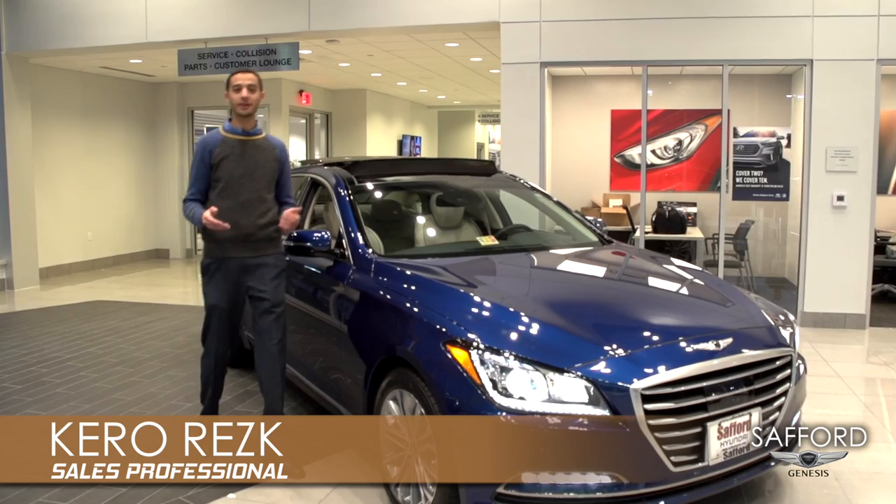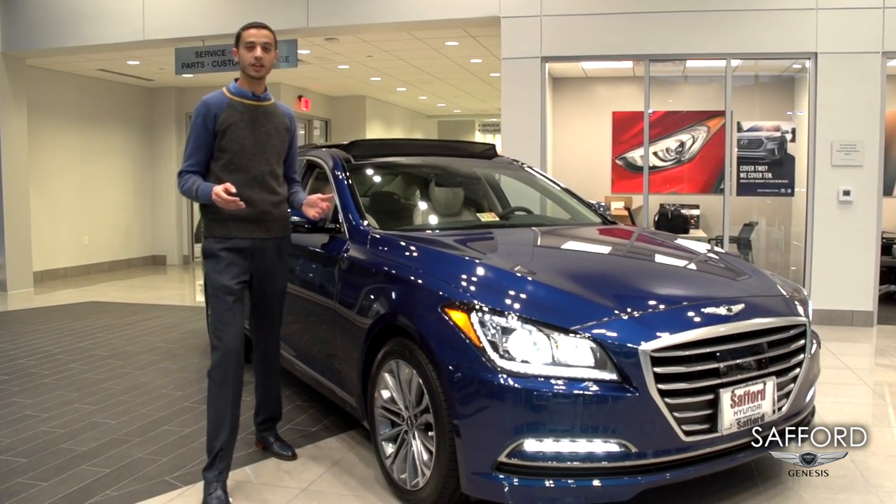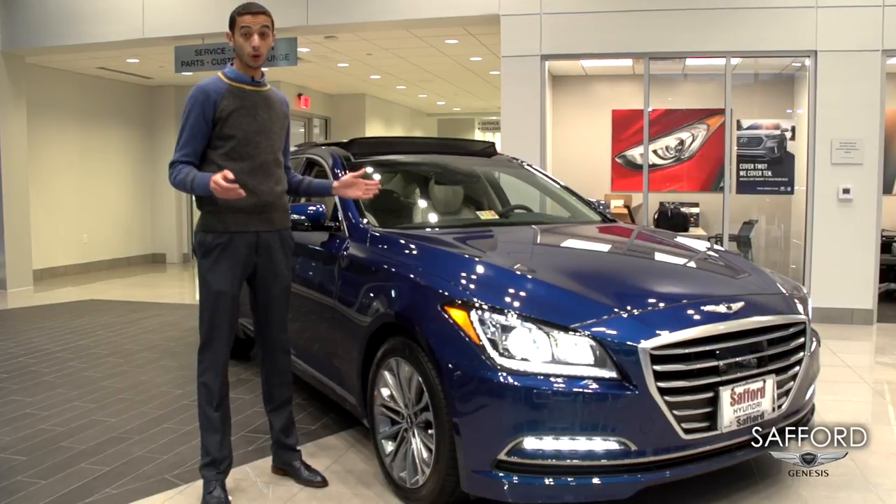Hello everybody, my name is Kiro. I'm here at Safford Genesis of Springfield. I'm going to give you today a closer look at the all-new 2017 Genesis G80.